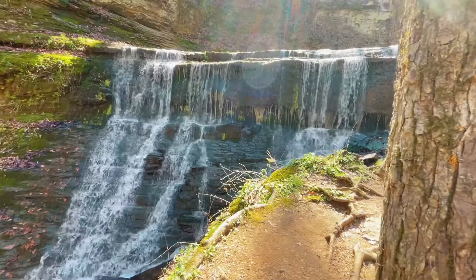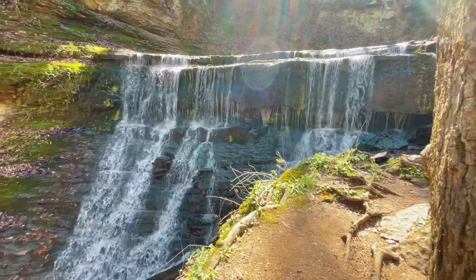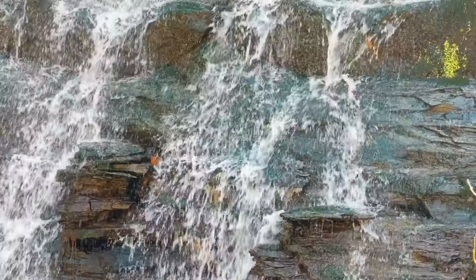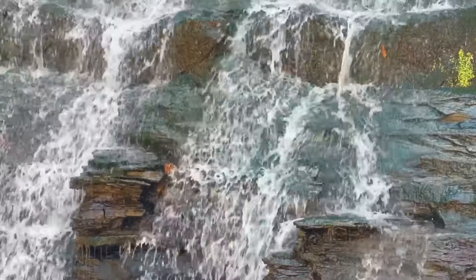No matter where you stand, it's gorgeous. I've just enjoyed hearing the water, feeling it, and seeing it — it's really nice out here.